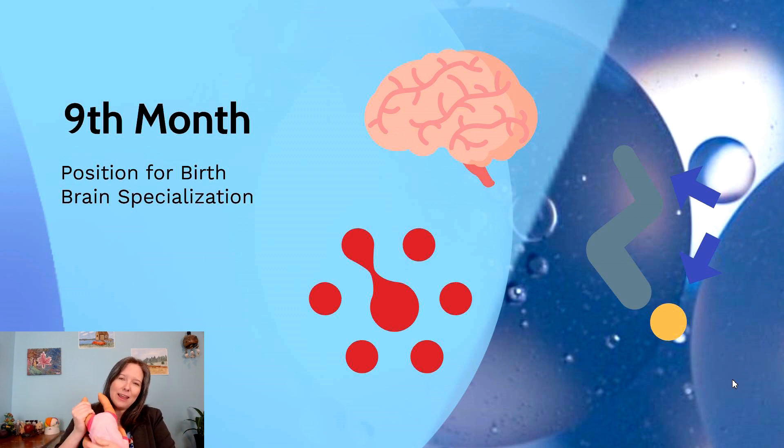In the ninth month we also see a ton of brain specialization, with the brain getting organized in terms of its occipital lobe, temporal lobe, and parietal lobe, so it's able to navigate and make sense of the world outside the womb. And that is fetal development.